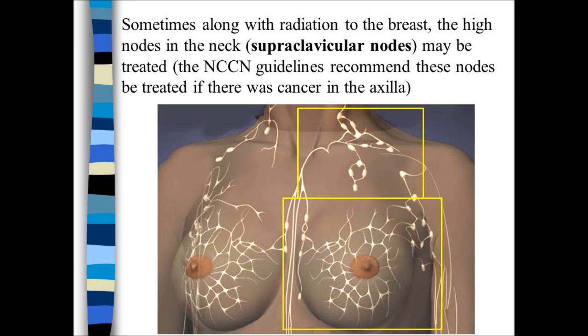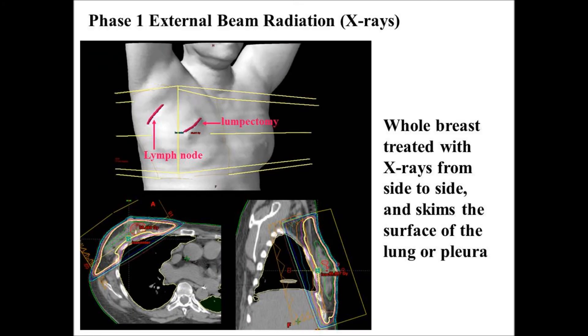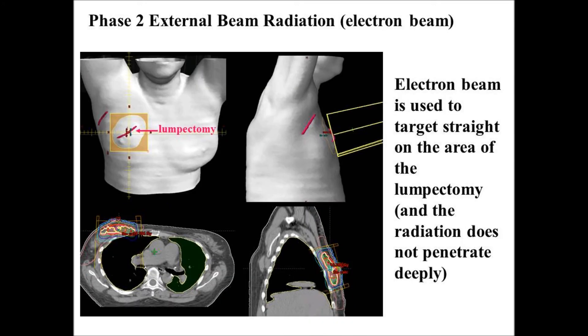If the axillary nodes are involved, it may be necessary to include the supraclavicular lymph nodes, the upper yellow box as shown. The first phase is five weeks in blue, with the boost field in yellow for the last week. The breast for phase one uses x-rays, and the CAT scan will ensure that the radiation does not penetrate too deep. The boost will often be given with electron beam that can come in straight on because it will not penetrate deeply through the breast and will not hit the heart or the lung.